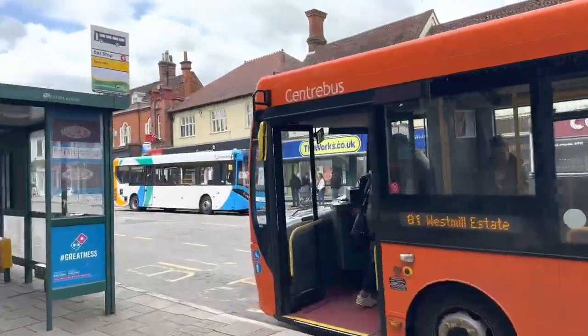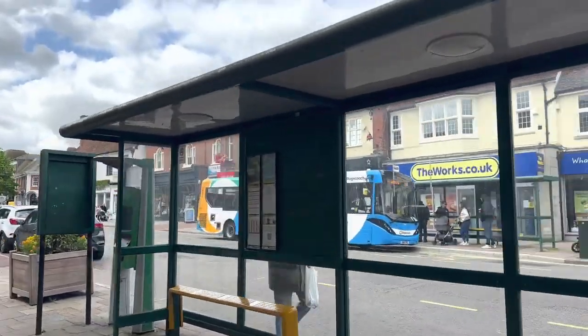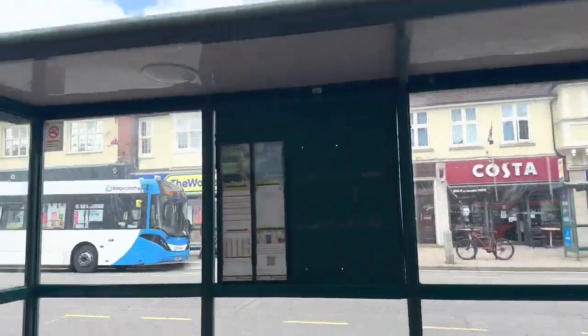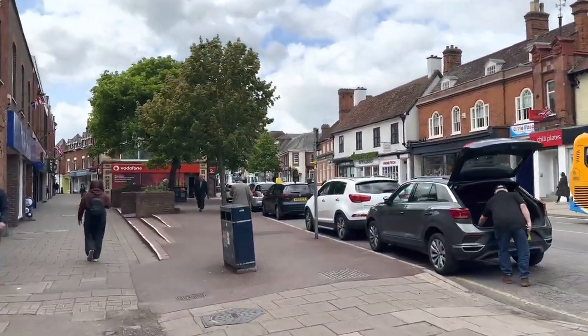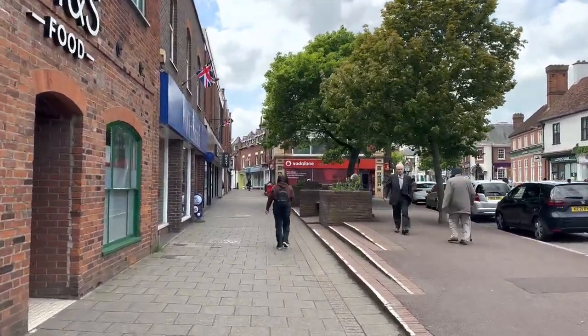This is where the 89 bus both picks up and drops off in Hitchin — drops off on the other side of the road there, picks up just here. I've got about half an hour to kill so I'm off for a coffee. Hope you enjoyed it — subscribe if you like it, or click like, and I'll see you again on another one. Bye.